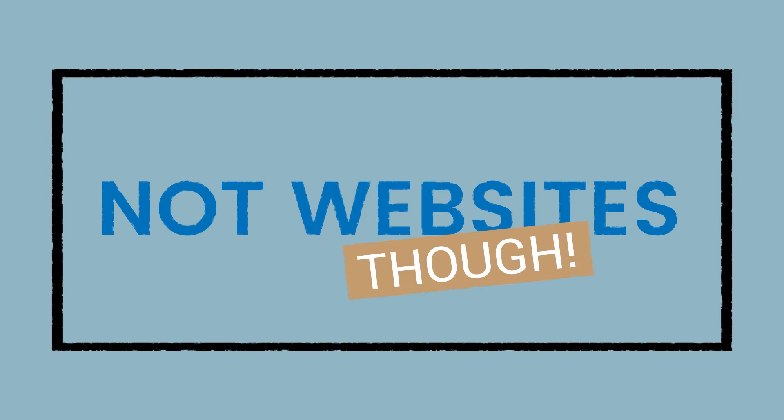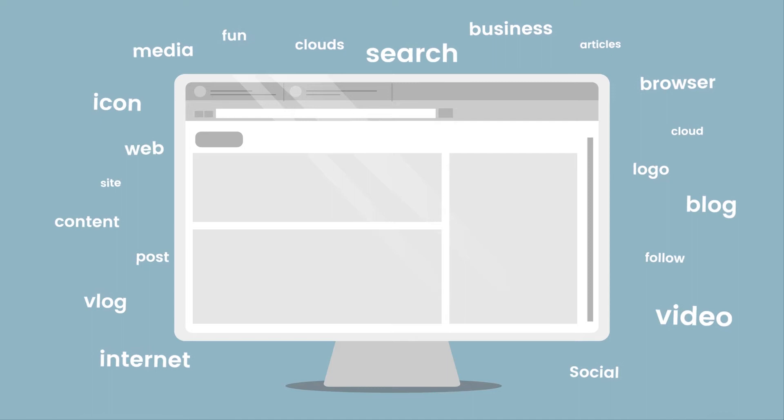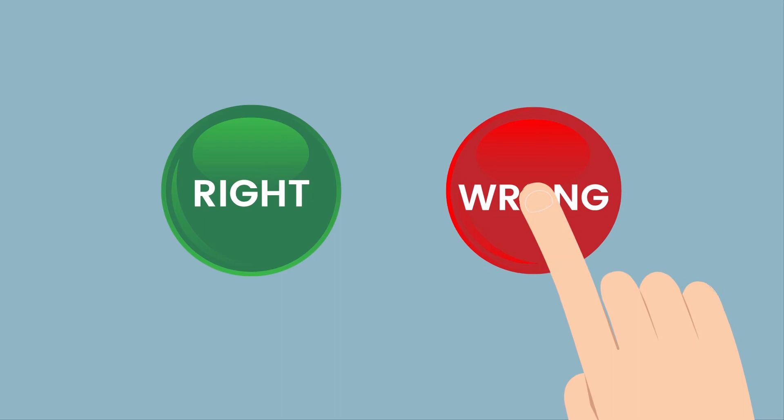Not websites, though. Websites have been living in a world of generic text that tries to speak to the masses while never quite hitting the specific buying buttons of individual companies. Not any longer.